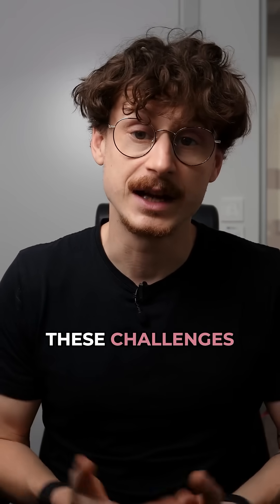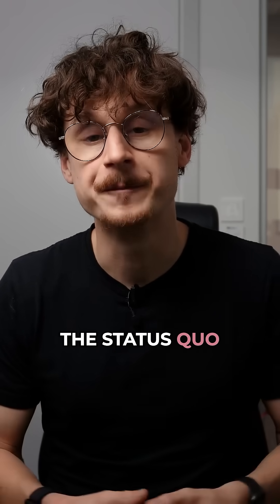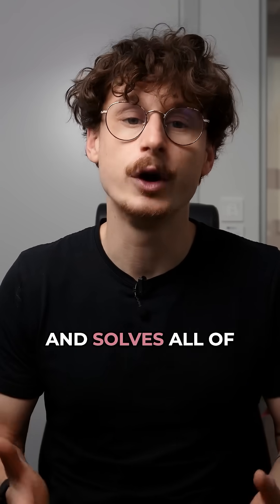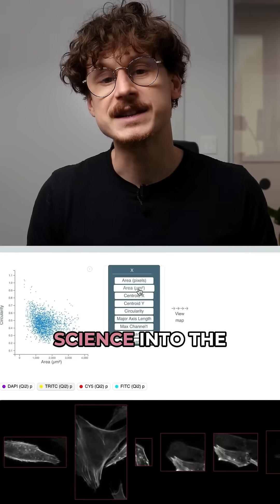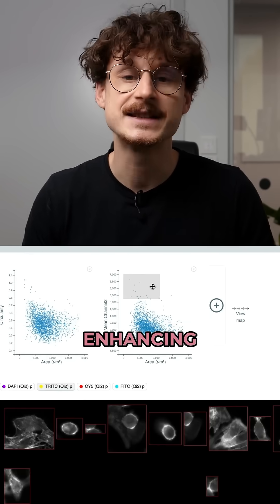At Sightly, we recognize these challenges and want to solve them. We do not accept the status quo. We're committed to transforming modern research with our platform for smart microscopy, which addresses and solves all of the above points. No more eye strain, no more back pain, and no more burnout. Our aim is to propel science into the 21st century by simplifying processes and enhancing data quality.